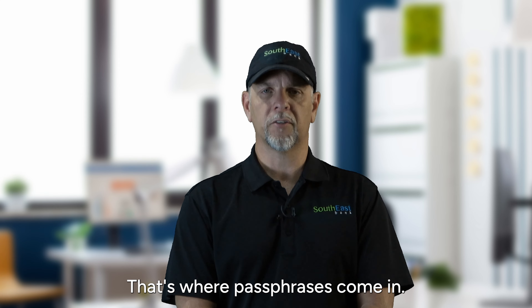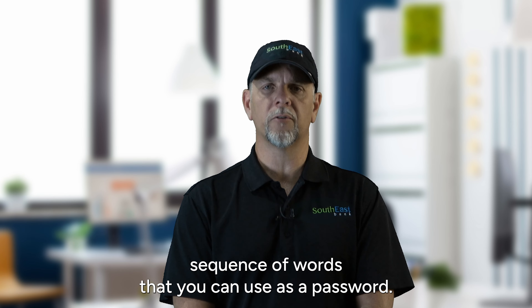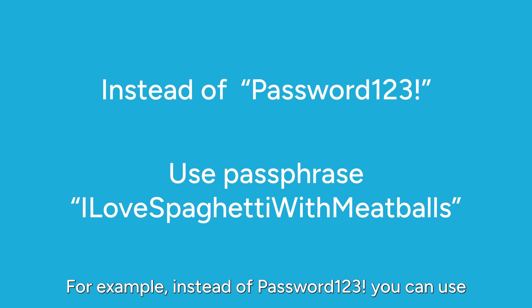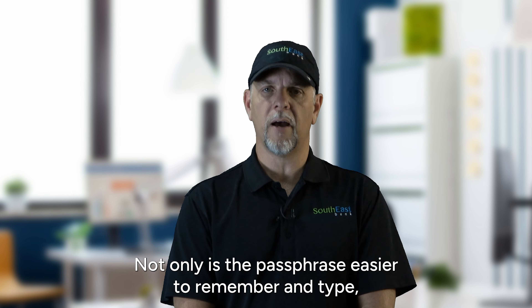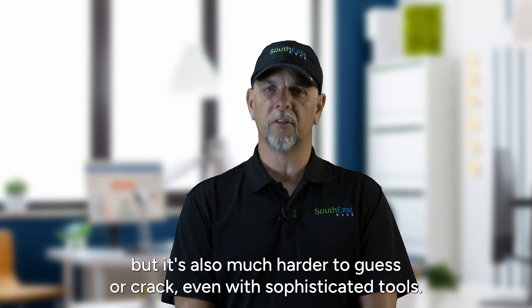That's where passphrases come in. A passphrase is a longer and more memorable sequence of words that you can use as a password. For example, instead of Password123!, you can use "I love spaghetti with meatballs." Not only is the passphrase easier to remember and type, but it's also much harder to guess or crack even with sophisticated tools.